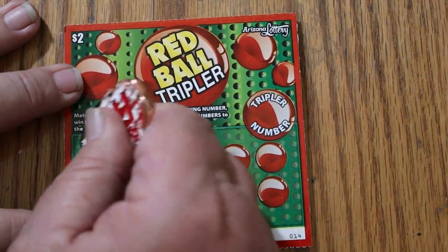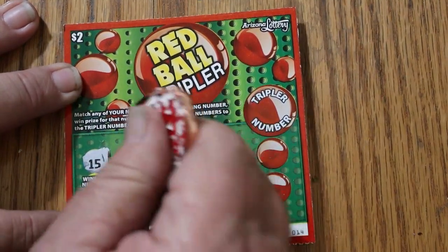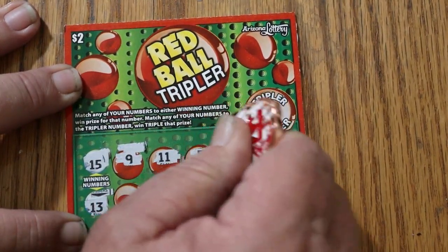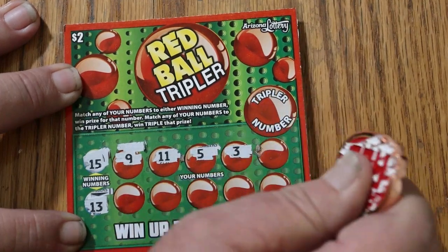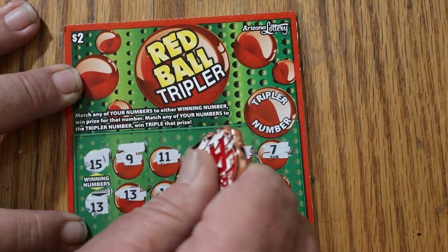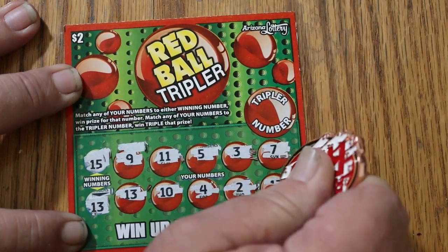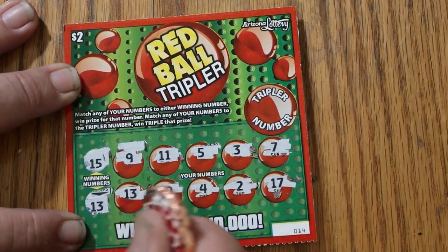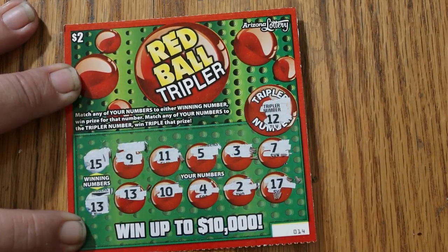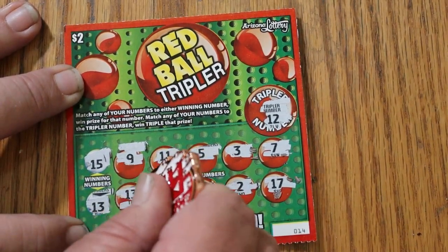Ticket 14. Winning numbers are 15 and 13. The board shows 9, 11, 5, 3, 7, 13 — we've got a match — 10, 4, 2, and 17. So we've got 13 there. The tripler number is 12, and we have no 12. So it's just a simple number 13 match, and we are getting back $1.